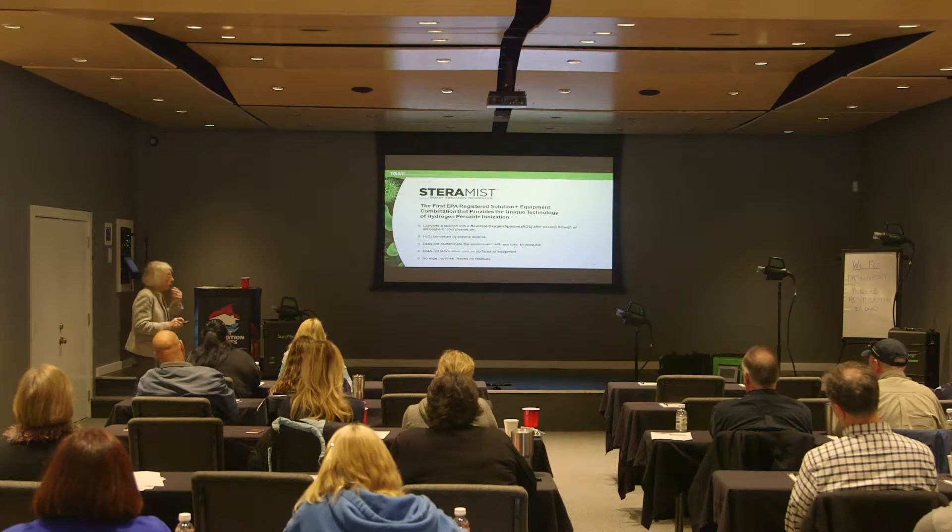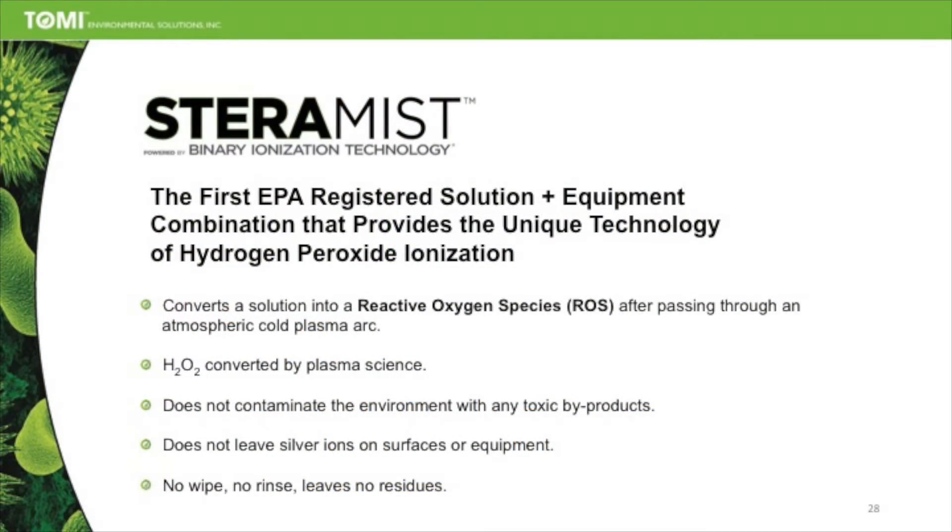The webinar is sponsored by StereMist, so I want to talk a little bit about StereMist for a minute.